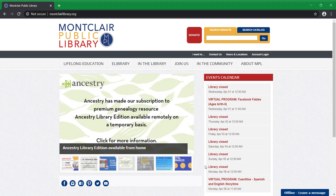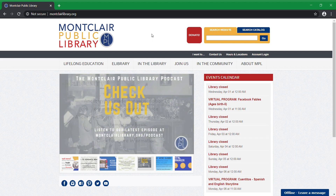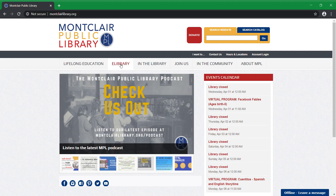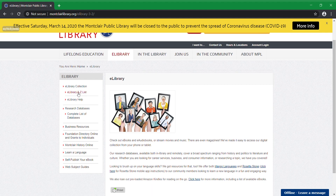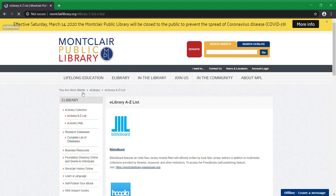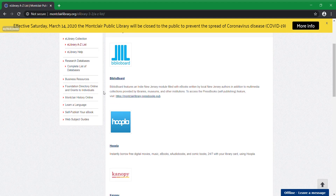One way to get there is to go to the Montclair Public Library website, which is www.montclairlibrary.org. Once you're here, you click on eLibrary. On the left, you hit eLibrary A to Z list. Canopy should be the third option — there it is. This will bring you to the login page.